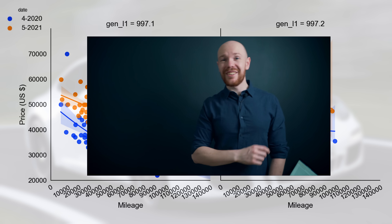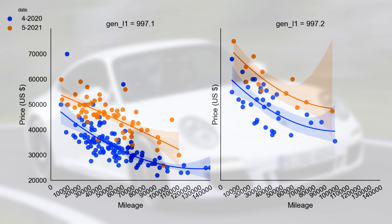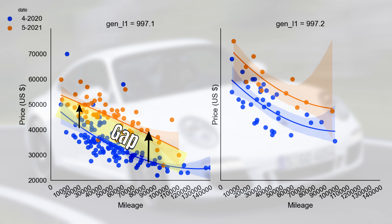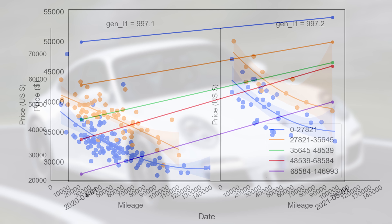If we look at the mileage, we can see that the gap between the two curves is larger for the higher mileage cars than for the low mileage cars. This means that the price increase is higher for the higher mileage cars. This effect can be perfectly illustrated with the following graph, where we have again the date on the horizontal axis and the price on the vertical axis.